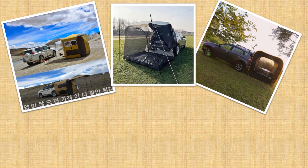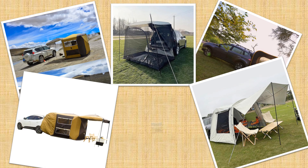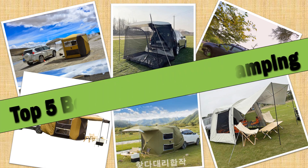Hello friends. Today I will share with you top 5 best SUV tents for camping 2024, so let's check it out.